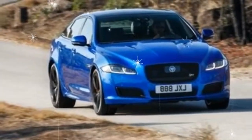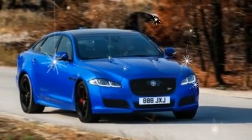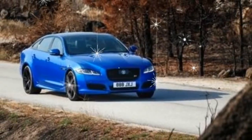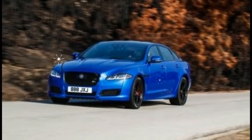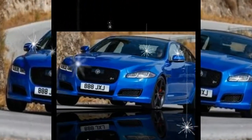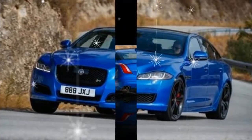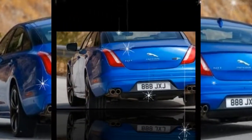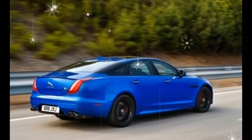The XJR 575 is the latest, and possibly the last, testosterone injection for the 80-year-old XJ. Sharing its supercharged 5.0-liter V8 with the F-Type SVR, the XJR 575 gets a 25-horse bump over the XJR it replaces, while torque rises 14 pound-feet to 516. Jaguar claims the XJR 575 will run from 0 to 60 mph in 4.2 seconds, but we've seen the 550-horsepower XJR make the run in as little as 3.8 seconds and expect the 575 to knock a tenth off that time.